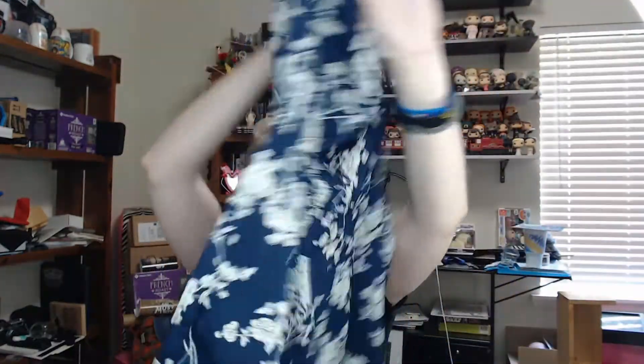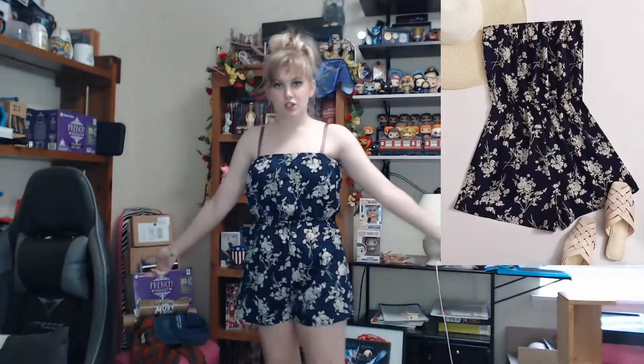For our next piece we have this tube top romper — pretty simple, with a nice kind of navy blue with white flowers. I think it is very pretty. Again it feels very thin but not cheaply made, just very thin. For this I paid $7.46 and again it's in a size medium. It feels very nice and I'm really excited, so let's go try it on.